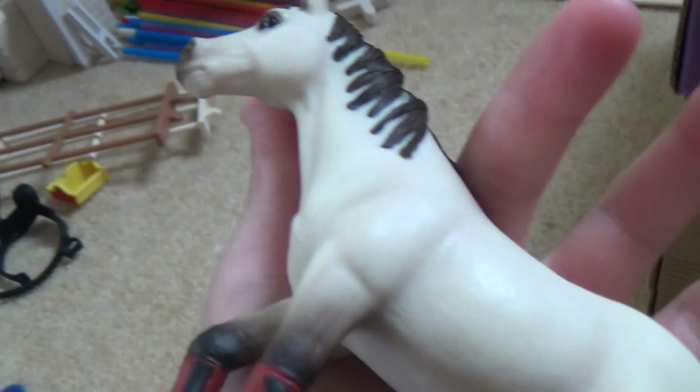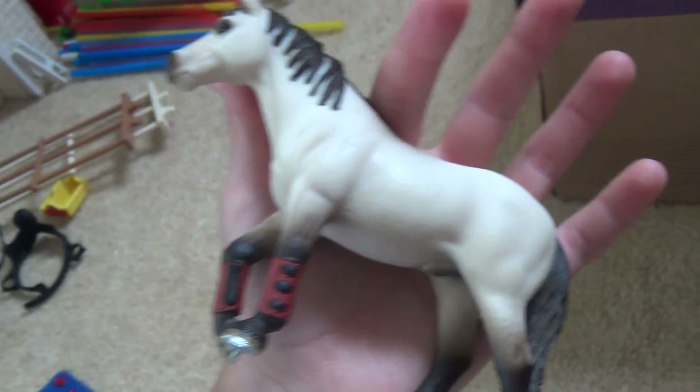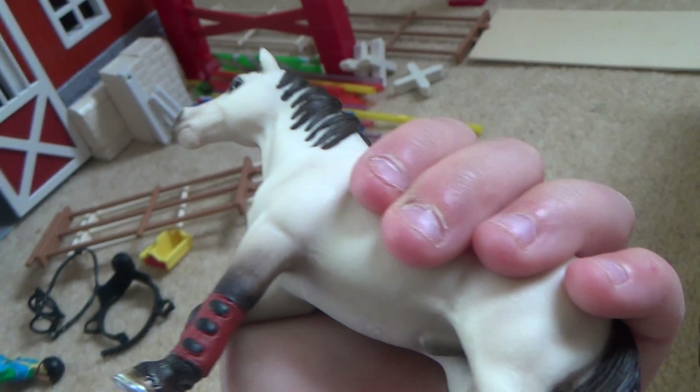Butter is really nice. He's a gelding. We had to geld him so people could ride him. I wish he was astounding him though.